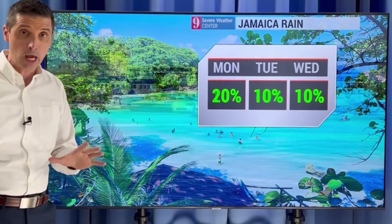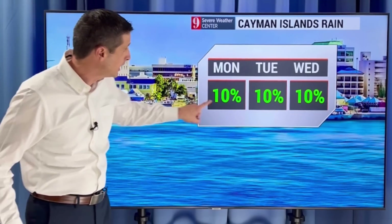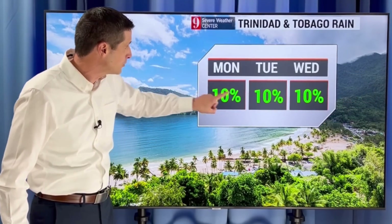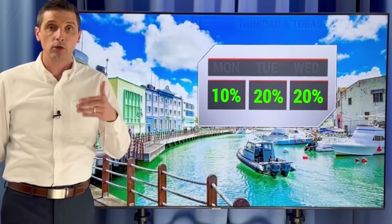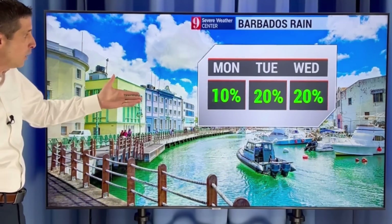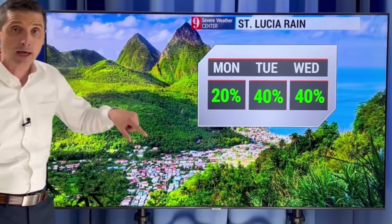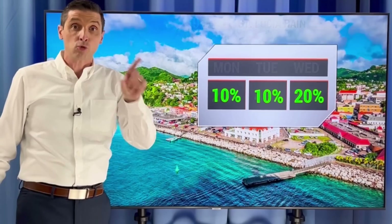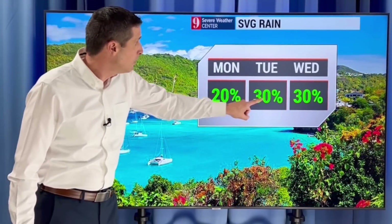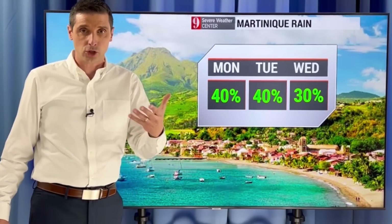Jamaica: passing shower possible, and then we'll watch later this week to see how close that front gets. Same thing for the Cayman Islands — we're going to see that front nearby later this week. Trinidad and Tobago: watching the wildfires; we've had some ash around and we're going to monitor that lower air quality. Passing shower in Barbados, but a slightly better chance tomorrow and Wednesday for St. Lucia — rain chance up to about 40%. A 10% to 20% chance in Grenada. Tomorrow and Wednesday, St. Vincent and the Grenadines — we're looking at some isolated showers, a 30% chance.